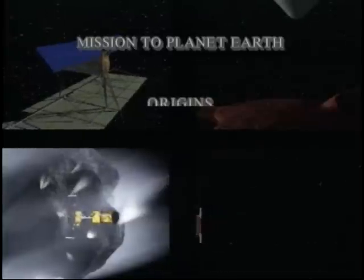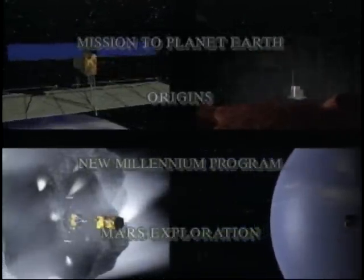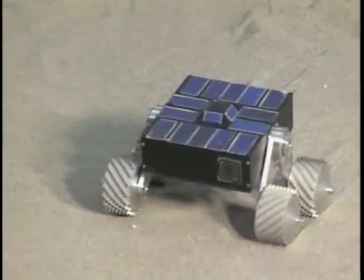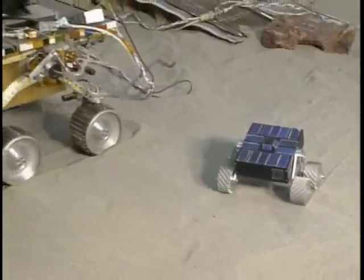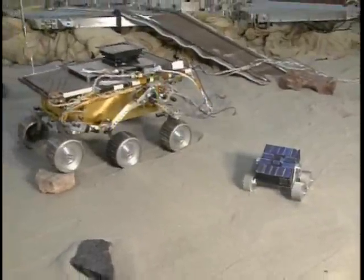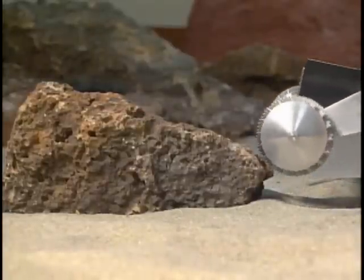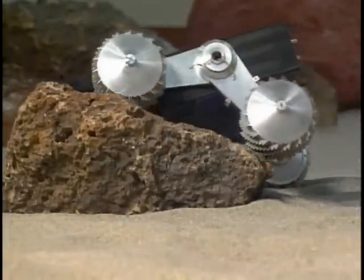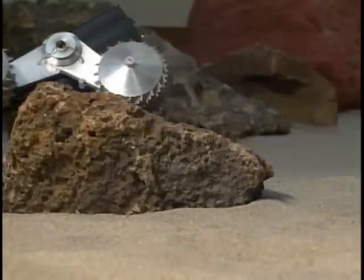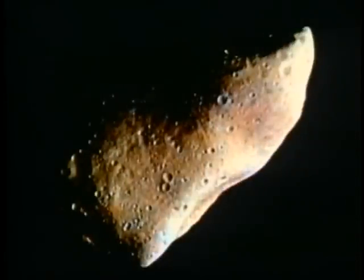As NASA strives to do more frequent, lower-cost missions, payload mass and volume must be reduced. The JPL nanorover technology task is developing miniature robotic vehicles less than one-tenth the size of the Pathfinder rover currently on Mars. This reduction in rover mass and volume, while still carrying a credible suite of science instruments, will enable rovers to be easily incorporated into a wide variety of future missions to Mars, as well as asteroids or other small bodies.